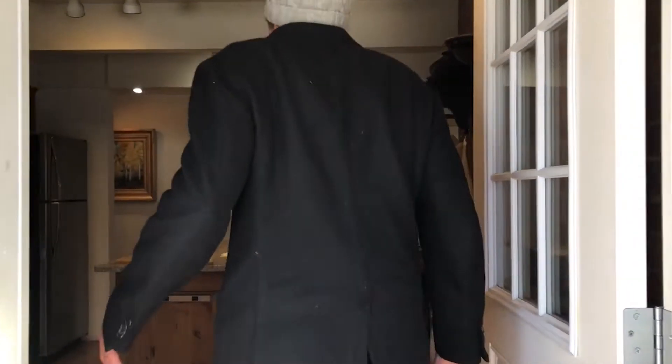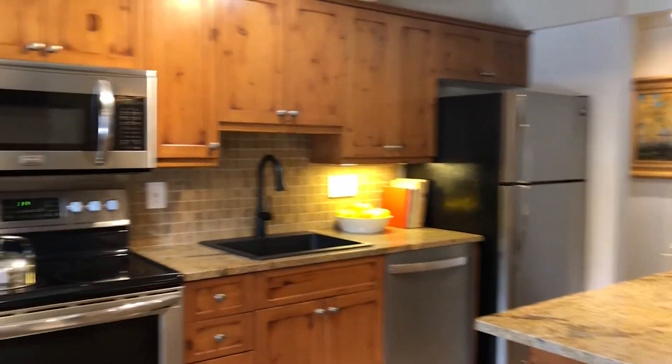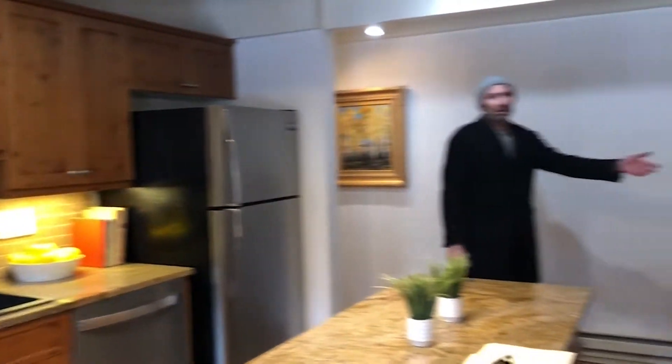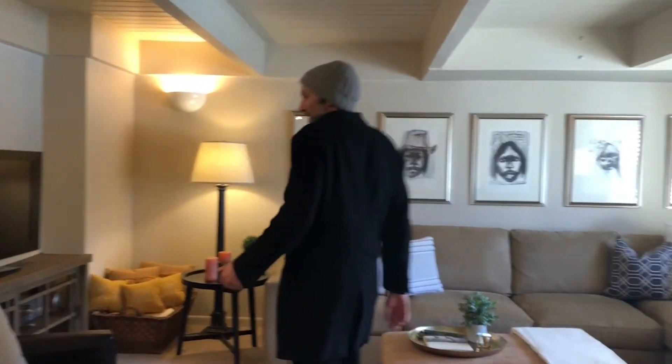We've got this gorgeous kitchen, and a nice area here to hang out and have dinner or breakfast. It's a great spot to unwind and watch the game.